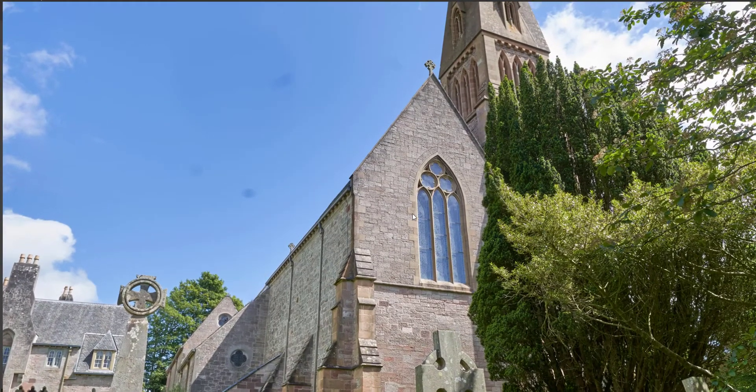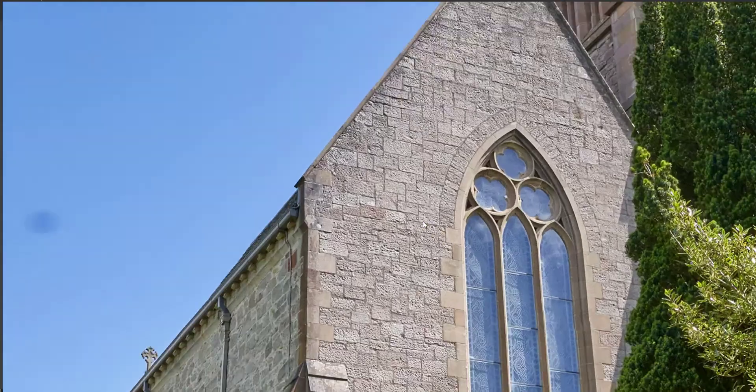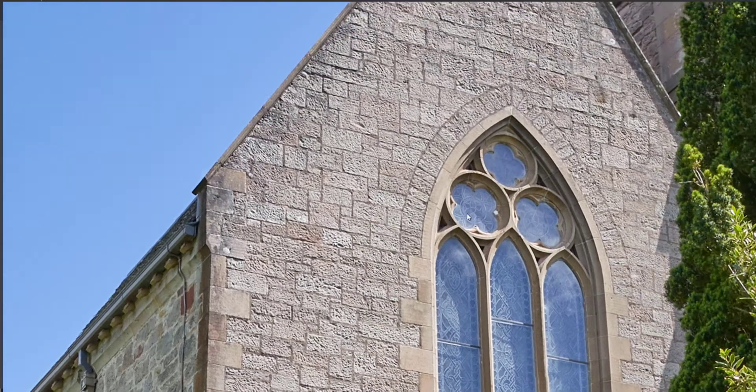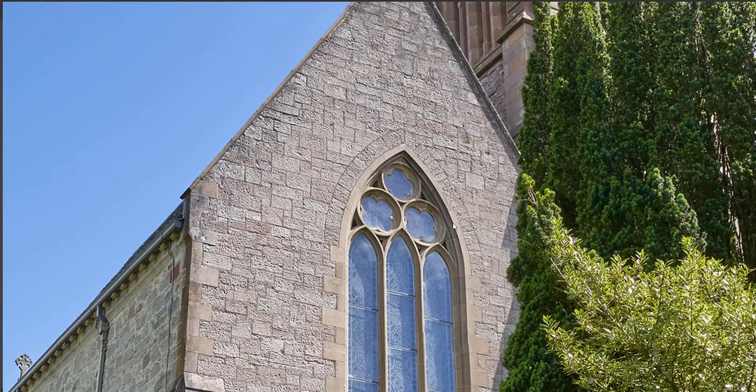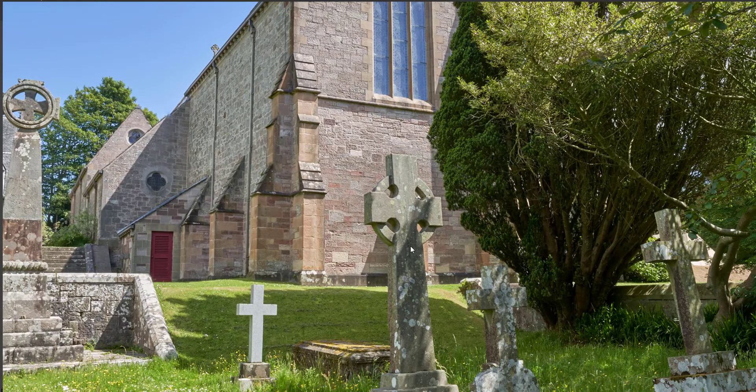There are many ways to capture heritage — using LiDAR, using photogrammetry and drone imagery. This is another way of doing it. What I've done here is stitch together 18 images to produce a 1.1 gigapixel image.